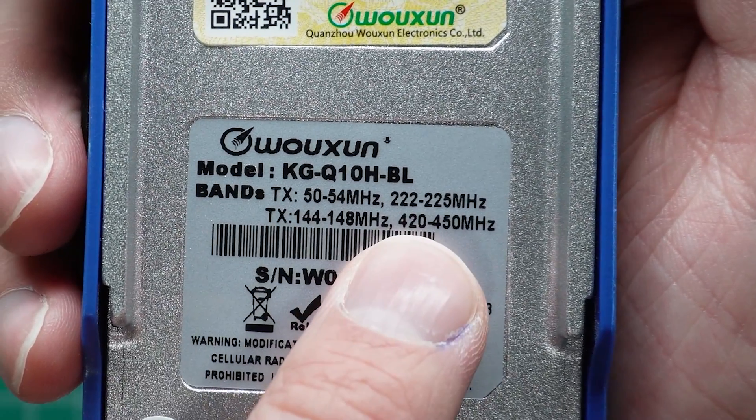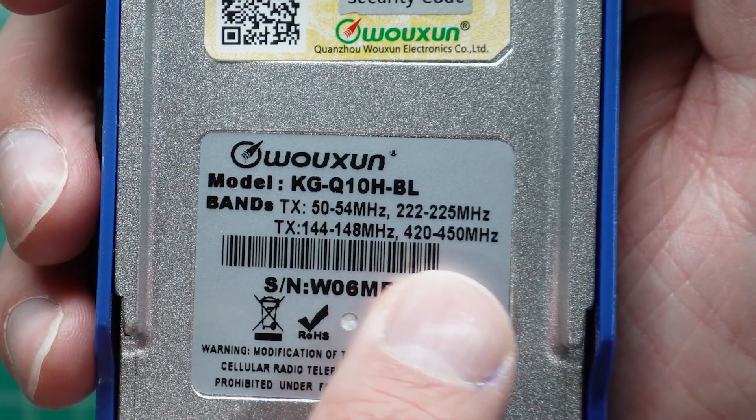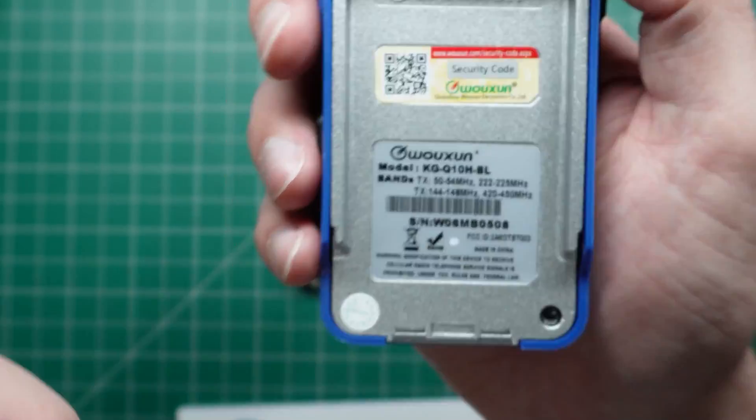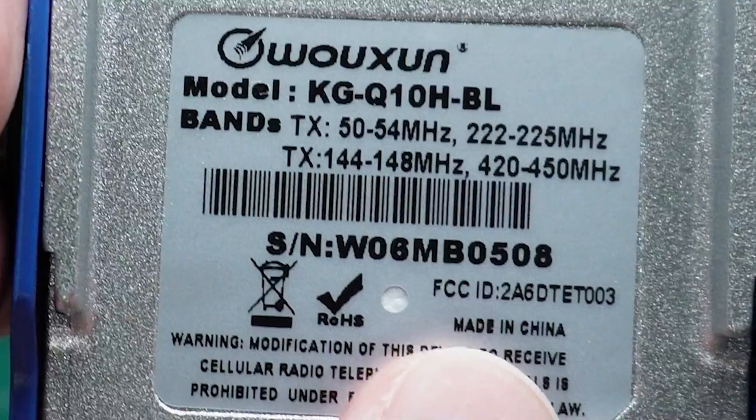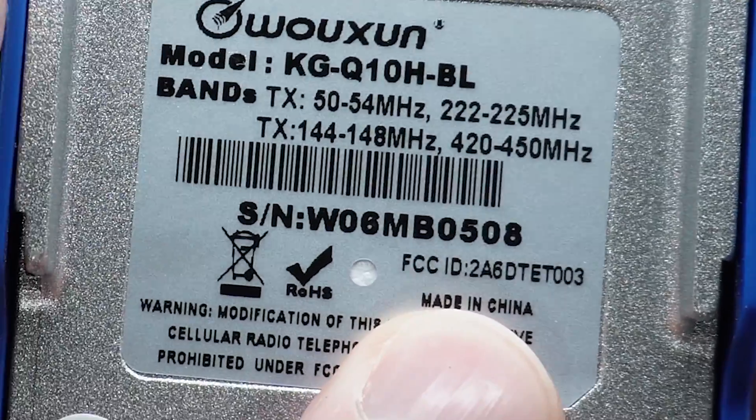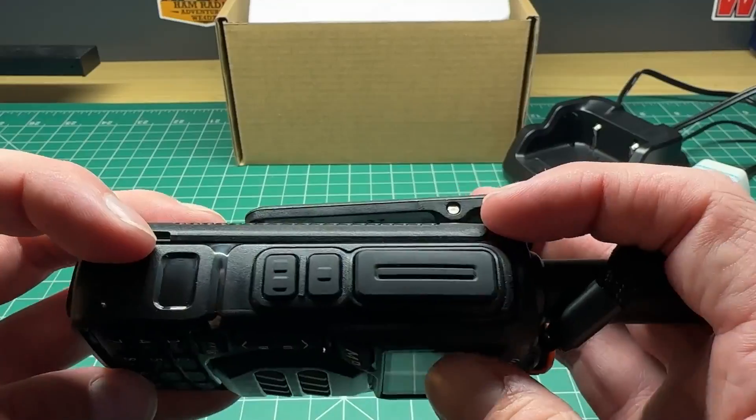The thing that impressed me the most about this unit is the receive audio — it's insanely good. It has a better front end on the receiver for avoiding intermod and interference using the super het design. Of course, the downside is the price.